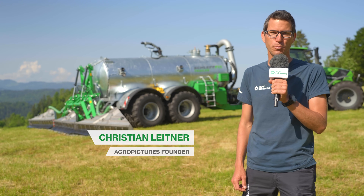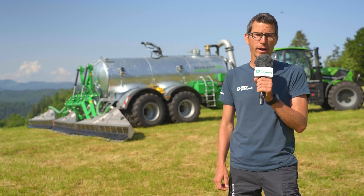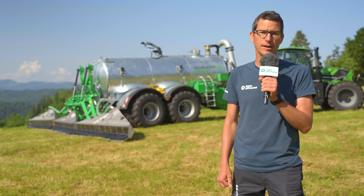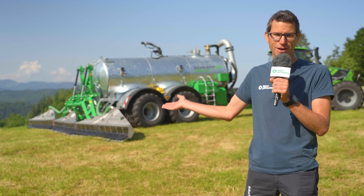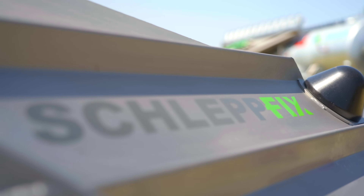Hello, dear agricultural engineering fans, and a warm welcome to AgroPitchers. Today's video is all about slurry, or to be more precise, about the application of slurry close to the ground. To this end, SwissTech AG has developed an ingenious applicator, which you can see behind me, the Schleppfix.